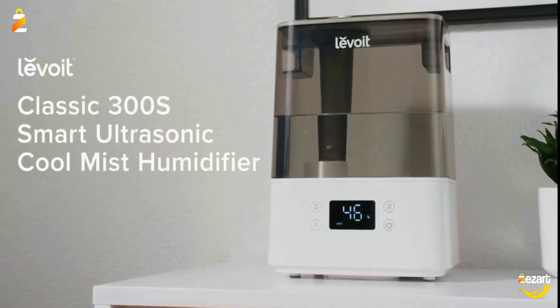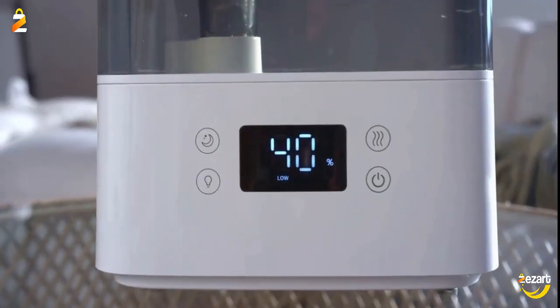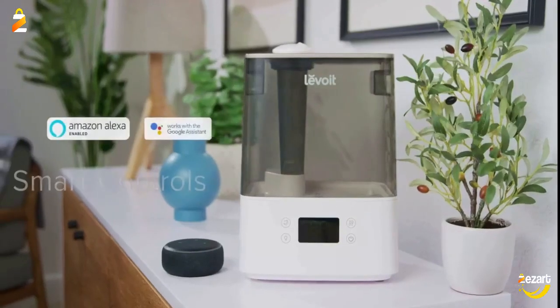The unexpected 4 times faster humidification speed lasts up to 60 hours, and the coverage is up to 505 square feet. You can also use the app to customize the humidity so that it adjusts automatically without worry.